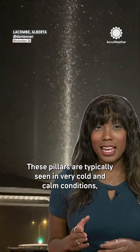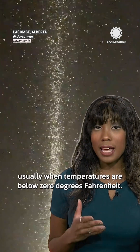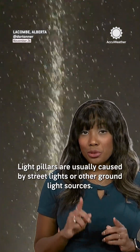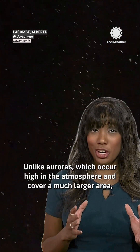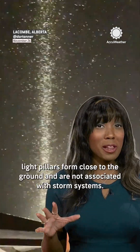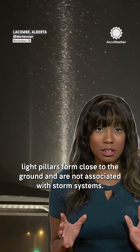These pillars are typically seen in very cold and calm conditions, usually when temperatures are below zero degrees Fahrenheit. Light pillars are usually caused by streetlights or other ground light sources. Unlike auroras, which occur high in the atmosphere and cover a much larger area, light pillars form close to the ground and are not associated with storm systems.